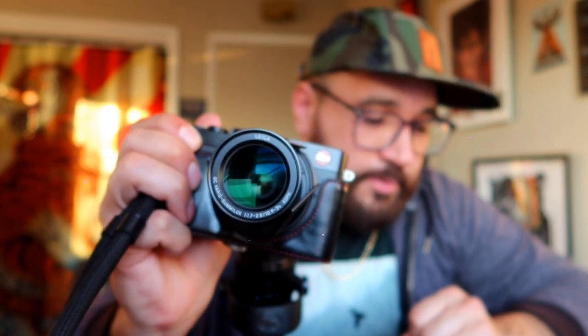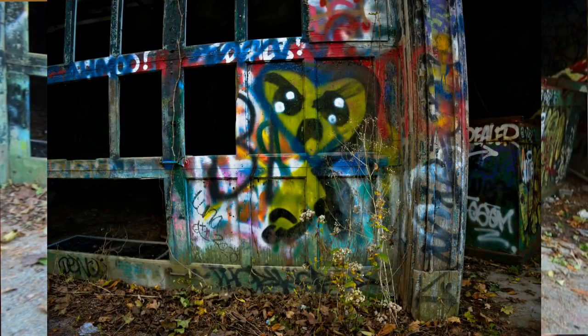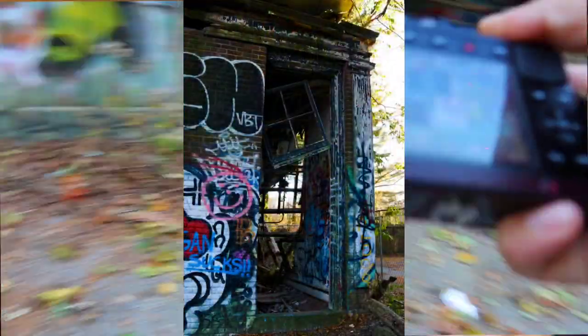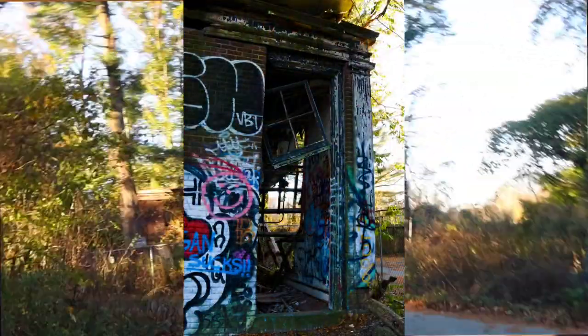But honestly, this one specifically — do you feel this camera? Does it give you a unique look that other camera manufacturers or brands don't give you? That's a question you need to answer for yourself.